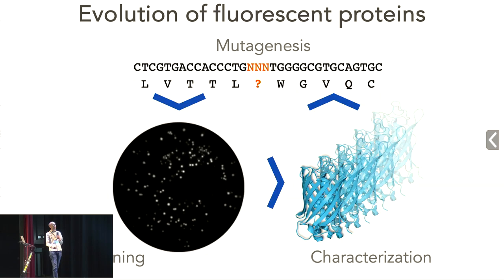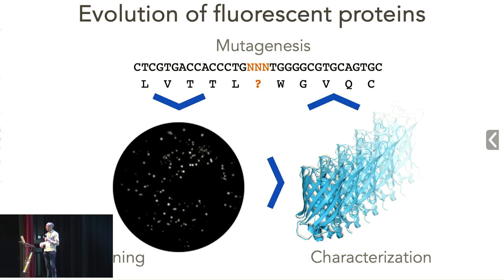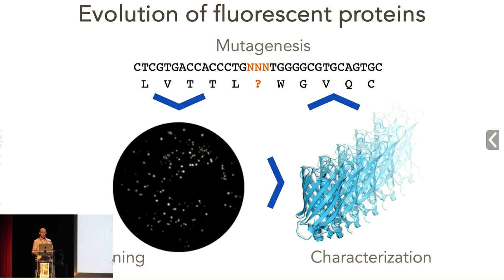You can then screen those plates for whatever you're interested in — photostability, color, photoswitching, or simply brightness — then pick colonies, characterize the protein, isolate DNA sequences, and repeat this cycle basically endlessly until you're satisfied. We were interested in improving brightness of fluorescent proteins. You could just pick the brightest colony, but colonies have different thickness and different production levels. So we did something else: we started to also look at the fluorescence lifetime.